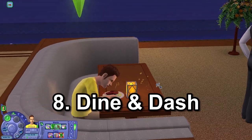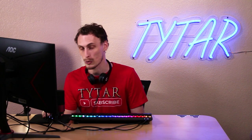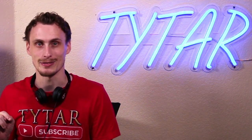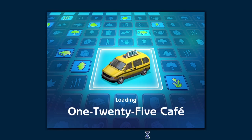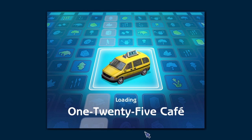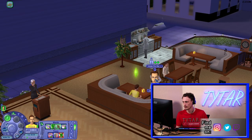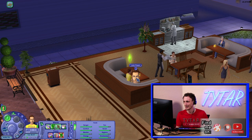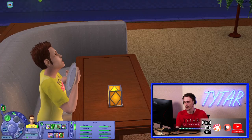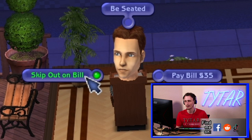If you go dining and skip the bill, you enter a one-minute mini-game I never knew existed. So we're going to try this live together on this video. My victim is going to be 125 cafe. I ordered the lobster tomato because that's the most expensive thing on their menu. I'm going to lift the plate clean — I guess I just devoured the plate simultaneously. I'm going to press 'skip out on bill.'